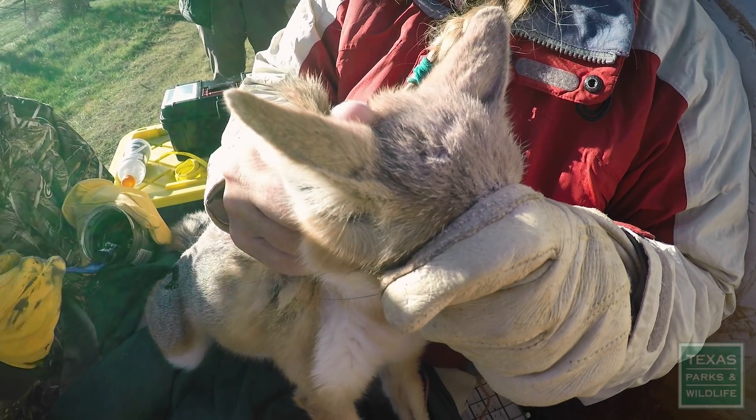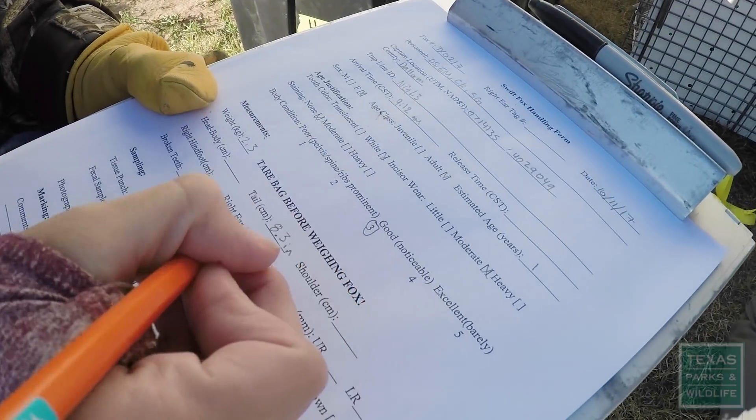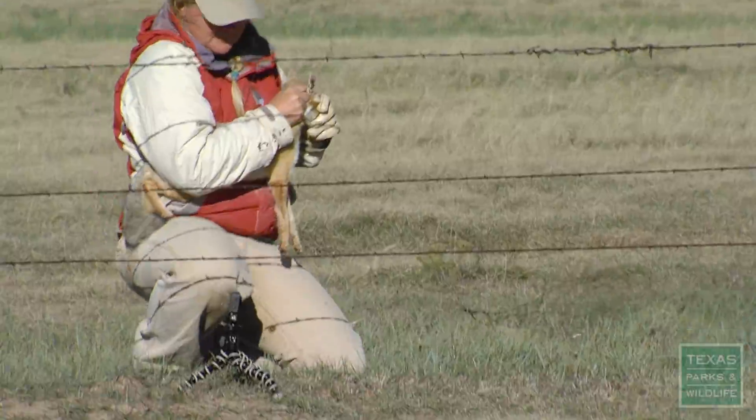First things first — hair dye. Those teeth look smooth. This team is studying the status of this elusive little fox to help keep it on the grasslands of the Great Plains.